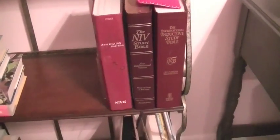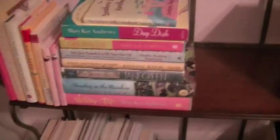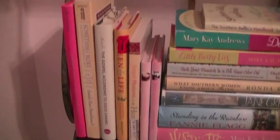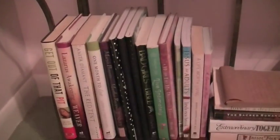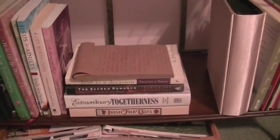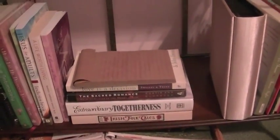Down here I have my Bibles and all of my southern trash books that I like to read, and then some books that are more based on home and things like that. Down here I have some more devotionals and religious books, and then these are relationship books — Christian devotionals for couples.